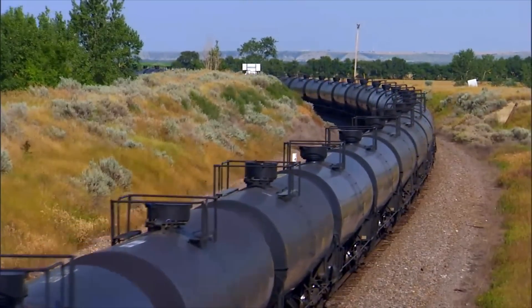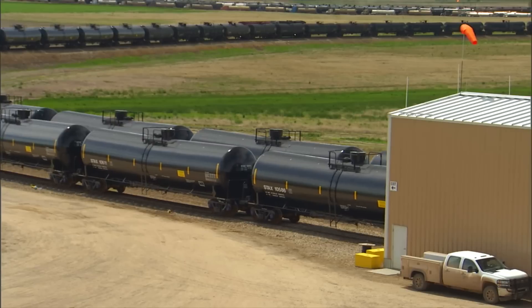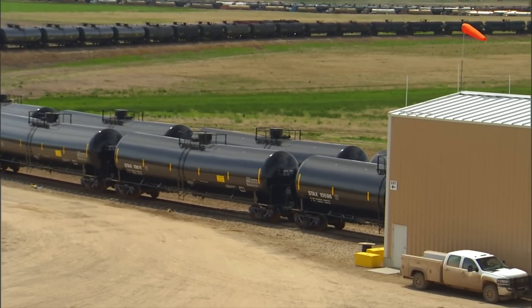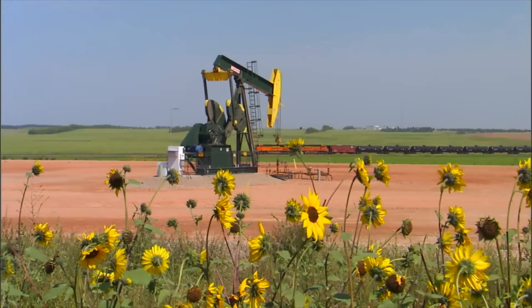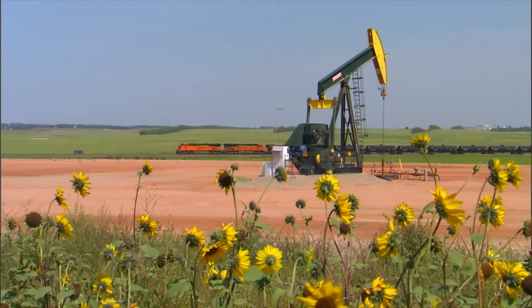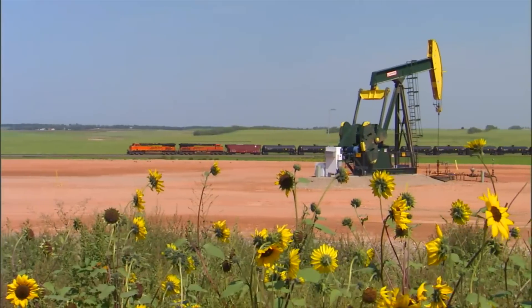Throughout the country, crude oil is safely on the move, now made even safer thanks to these new and improved tank cars. Taking full advantage of our nation's vast rail system means we can maximize the benefits of our increased oil production to build a strong and secure U.S. economy.